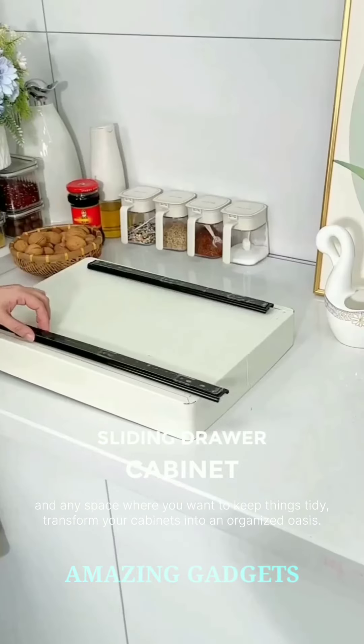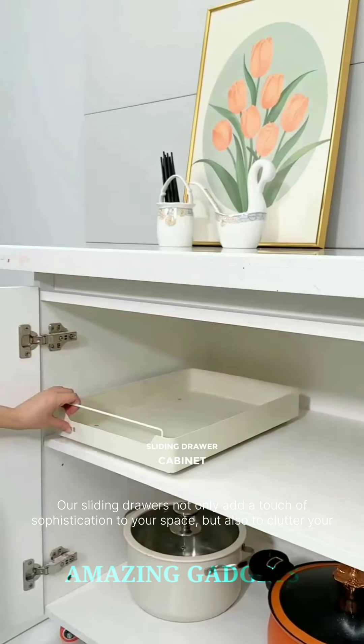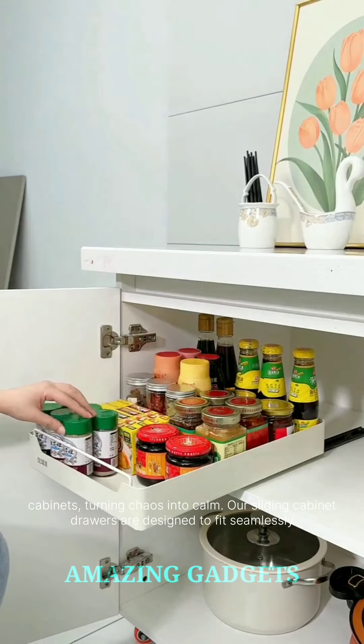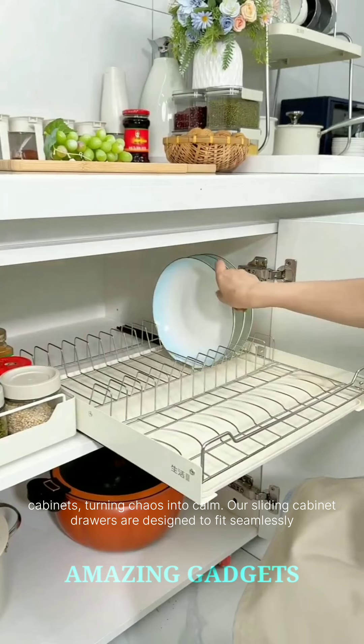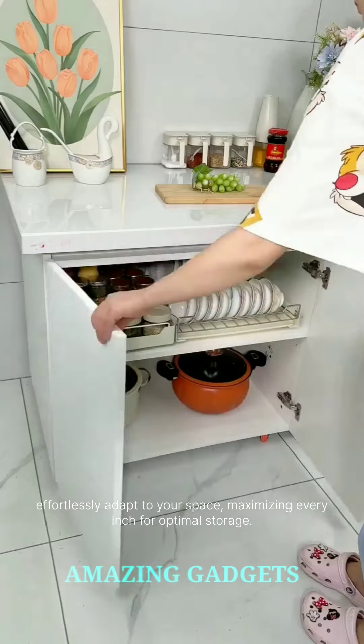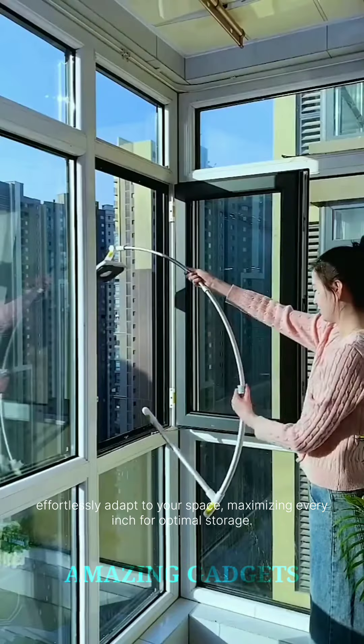Transform your cabinets into an organized oasis. Our sliding drawers not only add a touch of sophistication to your space but also declutter your cabinets, turning chaos into calm. Our sliding cabinet drawers are designed to fit seamlessly into various cabinet sizes. Whether it's your kitchen, bathroom, or pantry, these drawers effortlessly adapt to your space, maximizing every inch for optimal storage.